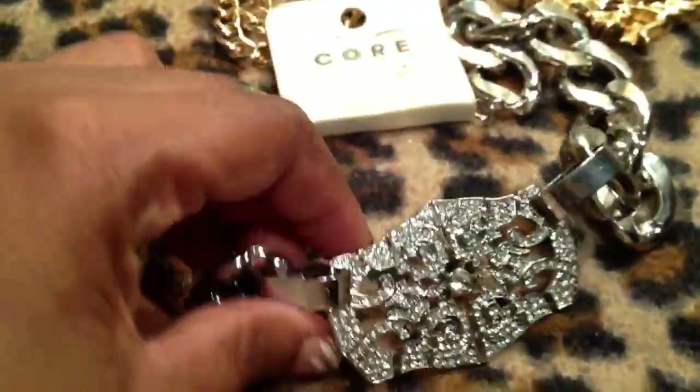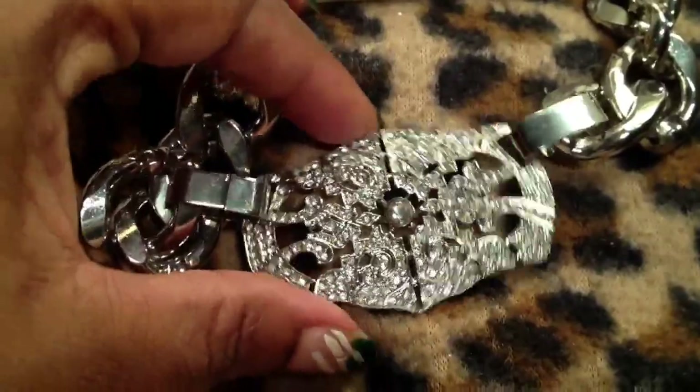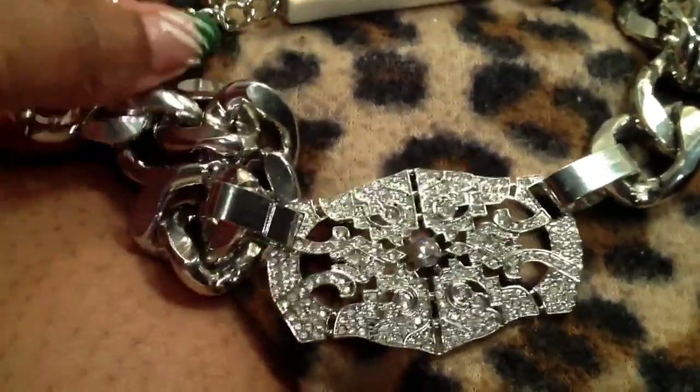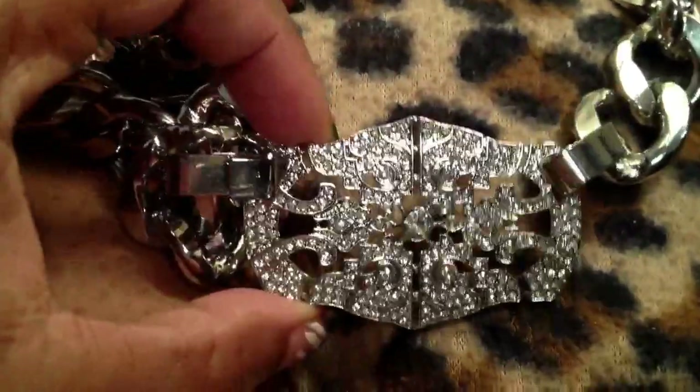I'm trying to hurry along here. I told you guys I was going to go back for that necklace and I did. This is the silver tone necklace. I got it in the gunmetal if you watched my previous haul videos. Look at how pretty — it's the same identical necklace. No need to spend a long time on it, but it's heavy, it's solid, and it's very beautiful.